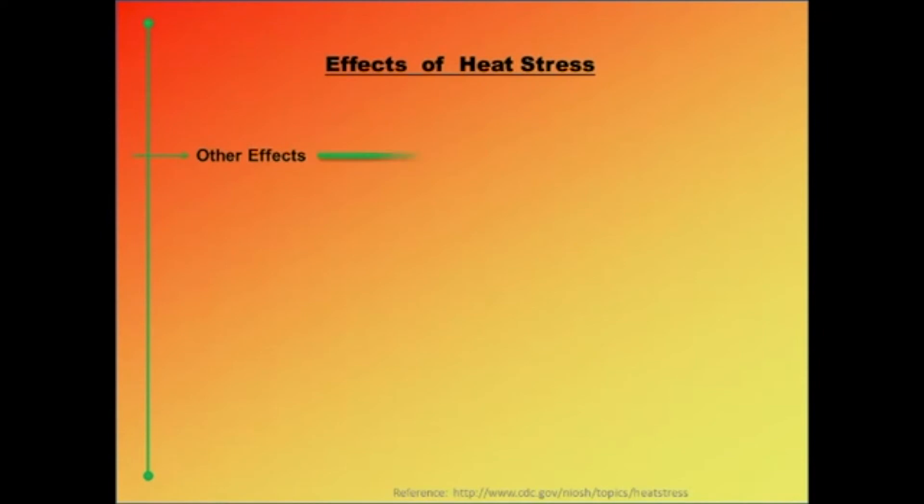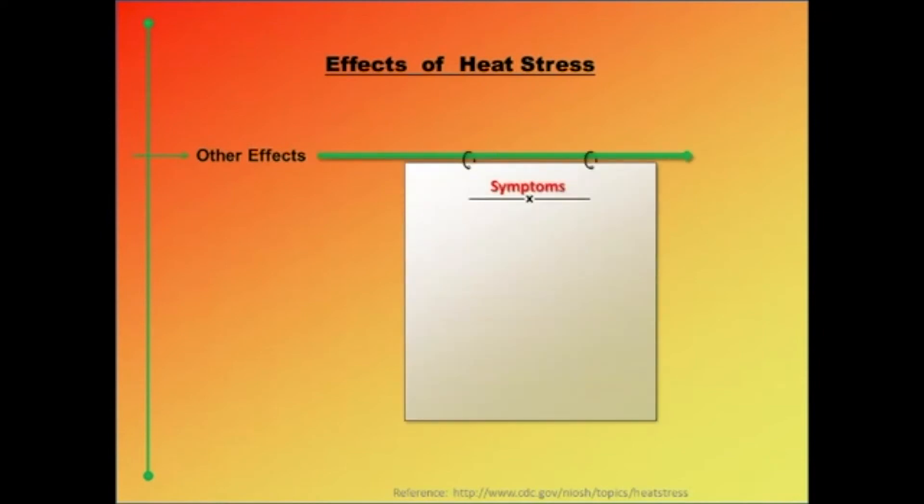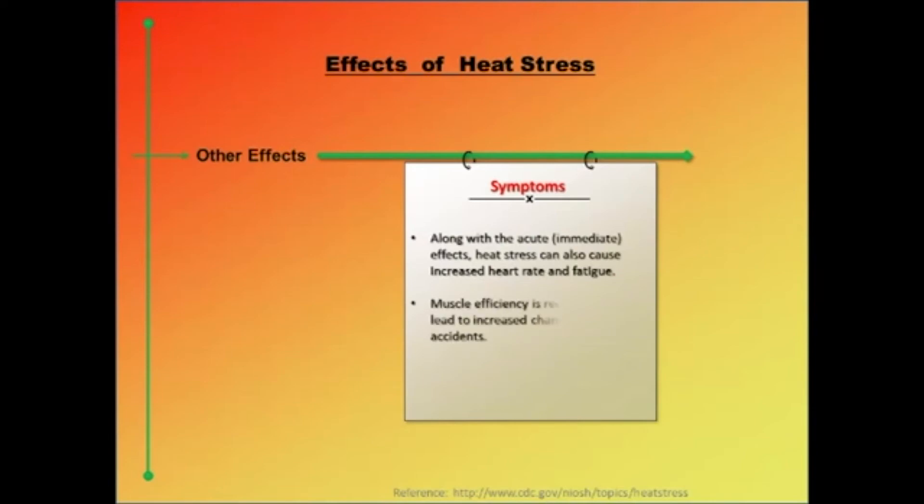Apart from acute health effects, heat stress can also cause fatigue and elevated heart rate. Muscle efficiency is reduced significantly from fatigue and working in a hot environment — especially relevant for firefighters performing physically demanding jobs in hot environments. Performing at less than 100% can increase the risk of accidents and mishaps. To perform their job as safely as possible, it is extremely important for firefighters to maintain adequate hydration levels, remain physically fit, and take steps to ensure adequate recovery between runs.